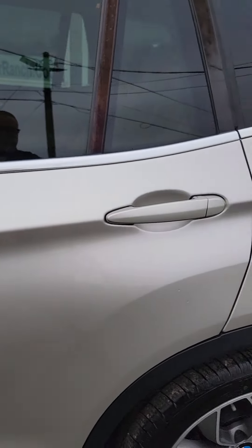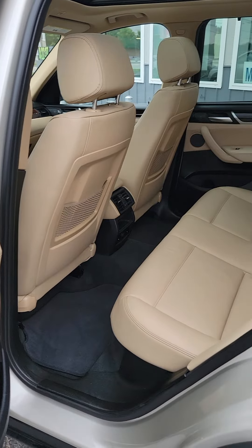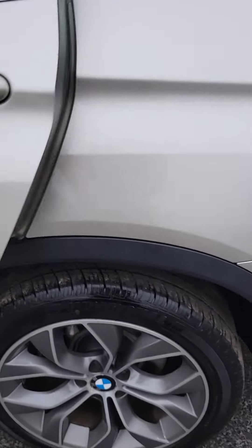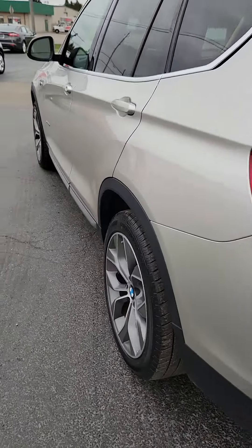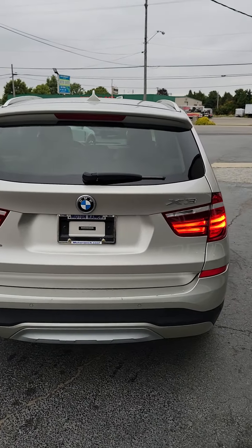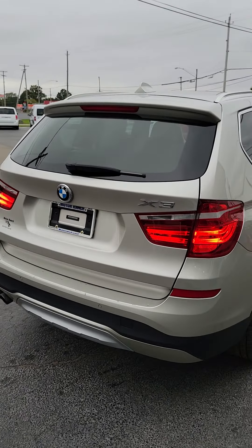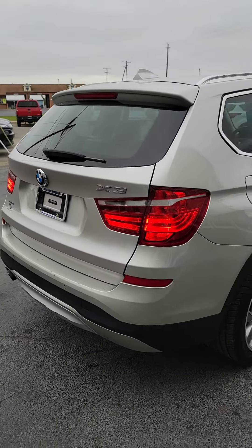Again, this is a 2016 BMW, right here at the Bucyrus Motor Ranch, located at 1825 East Mansfield Street here in Bucyrus. We'll have plenty of photos from this video on our website at motorranch.cool.